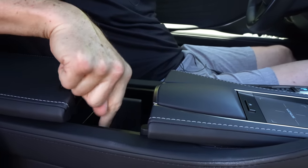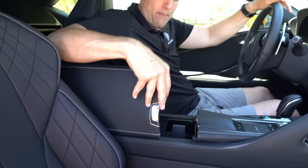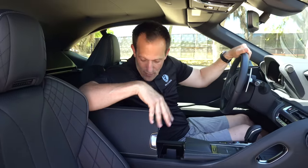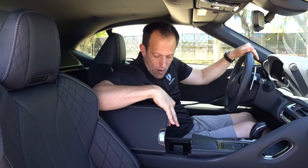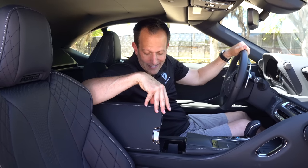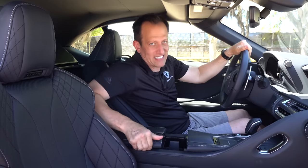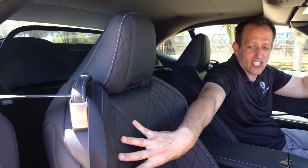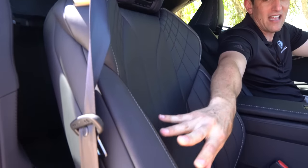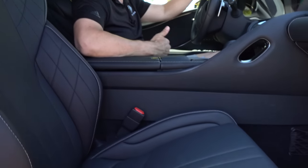You can slide the center console back for a small storage area, or flip it up my way to reveal two USB-A ports, a 12-volt outlet, and some additional storage space. The seats feature Napa leather, soft as can be, with nice bolstering and full power adjustments for both the passenger and driver.